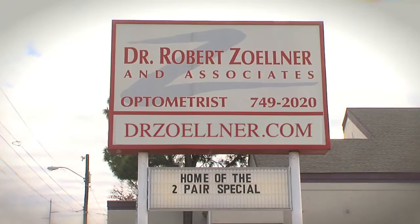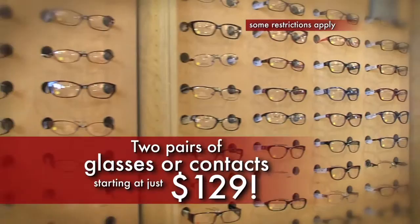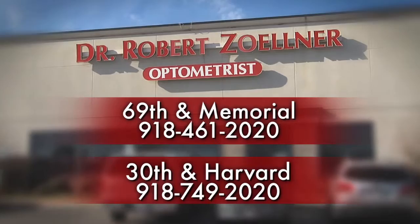Dr. Robert Zellner here. For over 20 years, I've offered affordable, convenient eye care in Tulsa. Right now, you can get one pair of glasses or contact lenses starting at just $99 or my two pair deal for $129. And as always, the eye exam is included. Walk-ins are always welcome. Glasses are ready in about an hour. Plus we have over 2,000 frames to choose from. We're open seven days a week. Come see why we're voted Tulsa's best. Our drive-thru at 69th and Memorial makes pickups simple and easy. For the best eye care value in Tulsa, Dr. Robert Zellner and Associates.